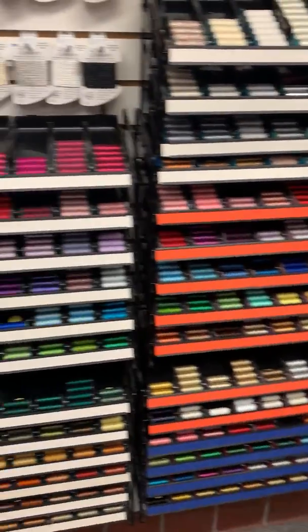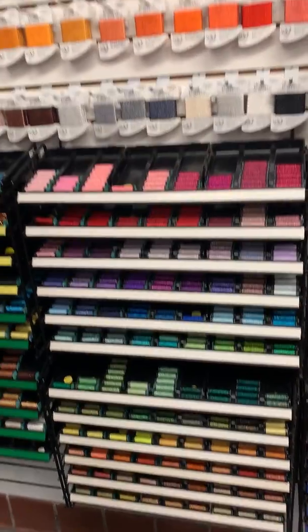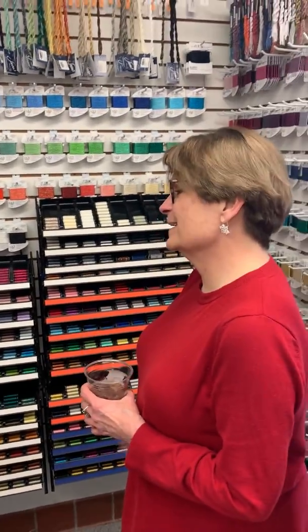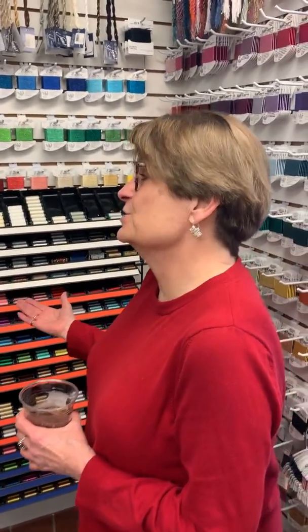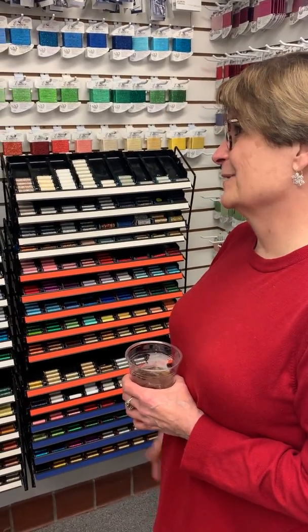Needlepoint shops usually organize in color order and cross-stitch shops do it in number order. Yeah, I've been in shops where it's in number order and it makes me nervous — probably because I've worked in shops for over 20 years where it's all in color order.